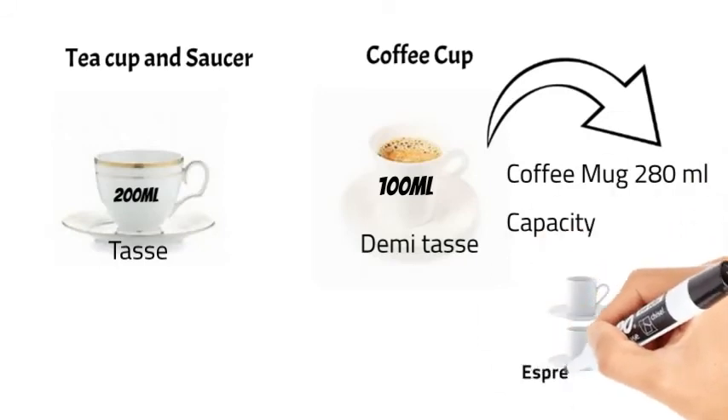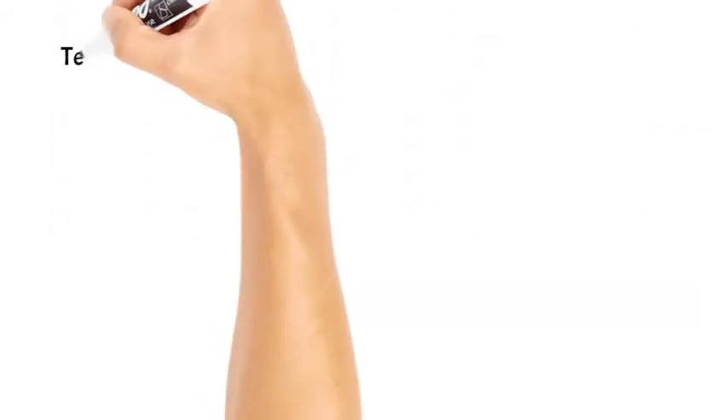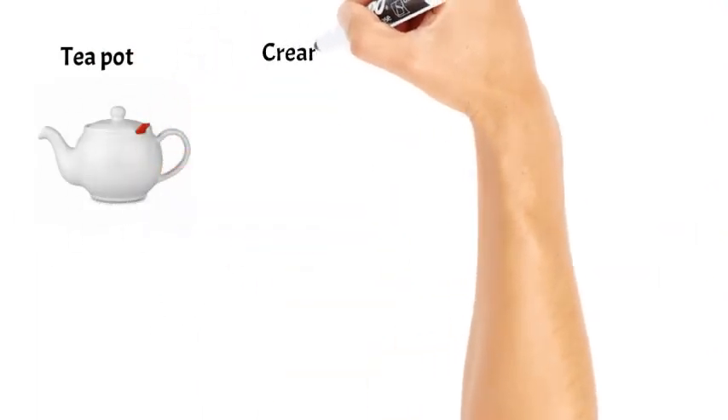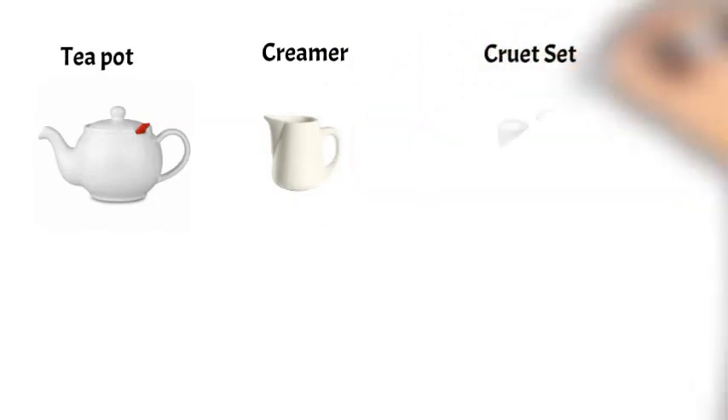Espresso or macchiatos are served in an espresso cup with a capacity of 60 ml. Next we have teapots, creamer, and cruet set — that is, a set of salt and pepper cellars.